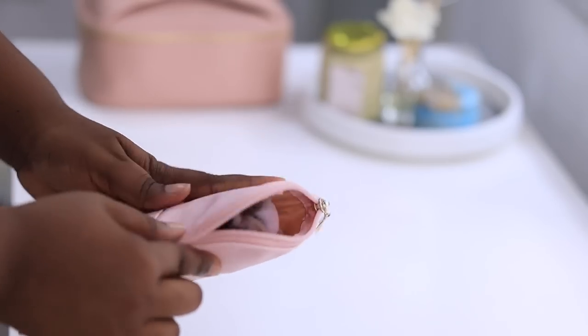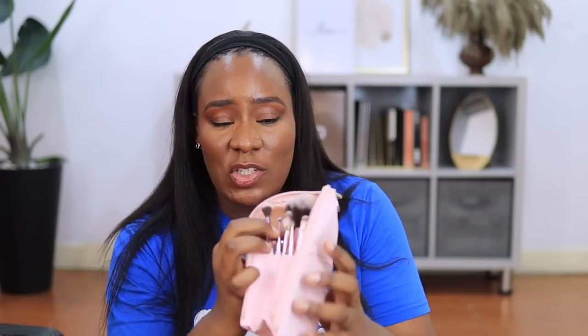Another item I absolutely love is this makeup brush case or brush holder. It's so beautiful — the only downside is I didn't get it in the exact same shade as my makeup bag. There are different shades of pink but this is so handy. I have so many brushes in here. On a normal day I don't carry all my brushes on vacation, but this time I carried as many as possible — brushes are not going to be a problem on this trip.